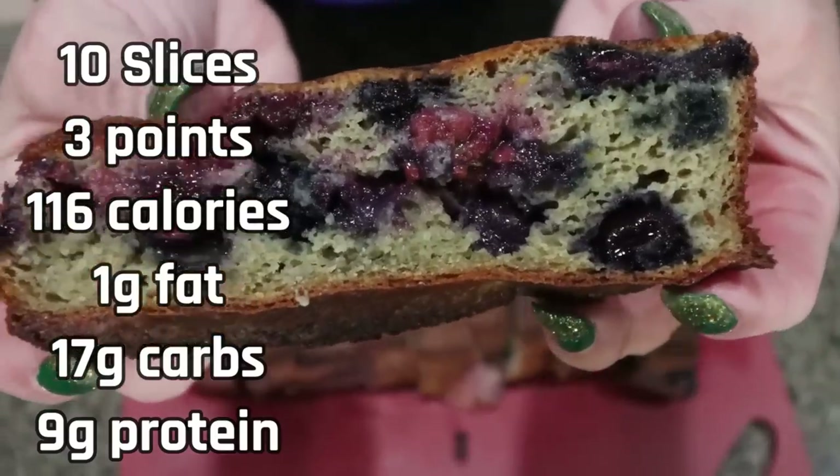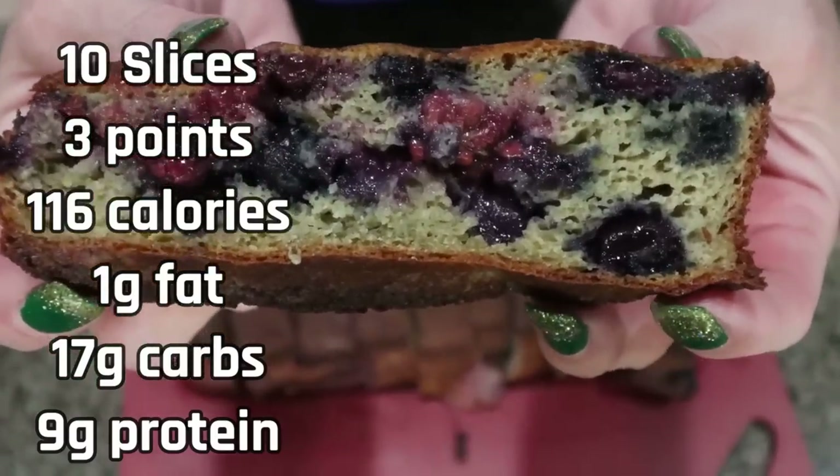This looks amazing. I'll go ahead and put points, calories, and macros here on the screen for you.